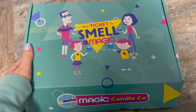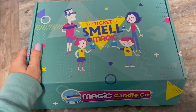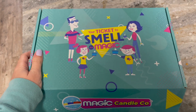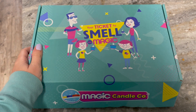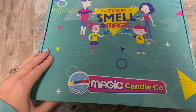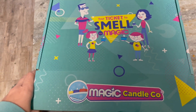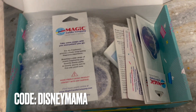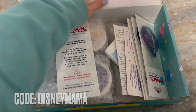I just got my package in the mail. It came in a shipping envelope and this is what the box looks like. I placed this order before we went to Disney because I knew when we got home we'd be sad that we're not at Disney anymore, but at least my home can smell like Disney. I ordered from the Magic Candle Company — I have a discount code so I'll link it below or put it on the screen.